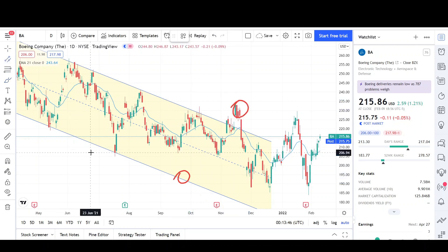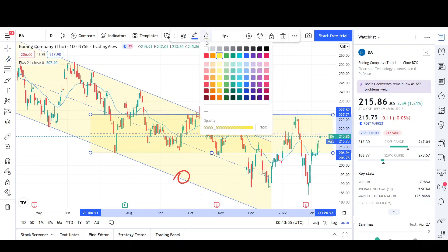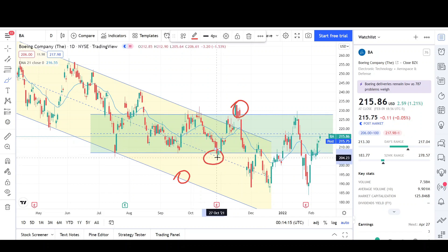You can see that the 206 level was acting as support, and the 227 level was acting as resistance. This range is the other pattern that Boeing was respecting — no longer the downtrend channel. We had to break outside of the downtrend channel and then break outside of the range, and that usually leads to lower prices, both for the downtrend and the range.